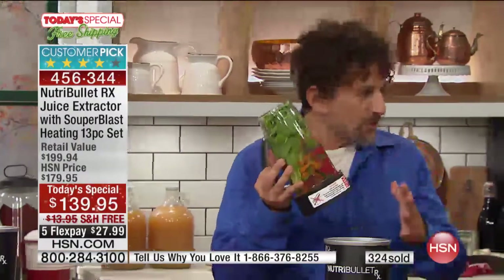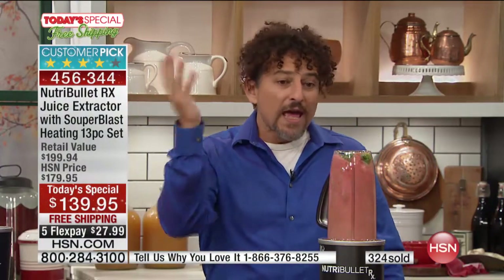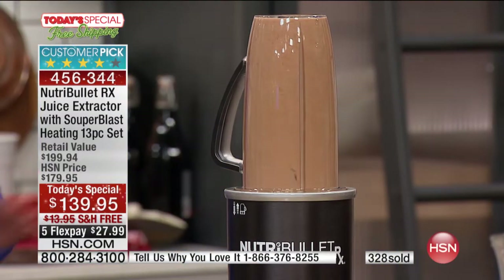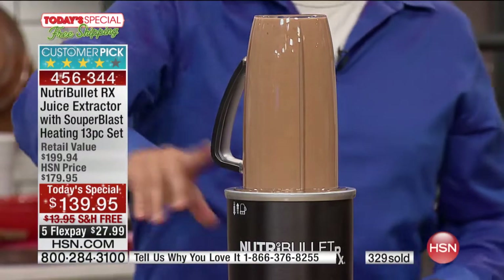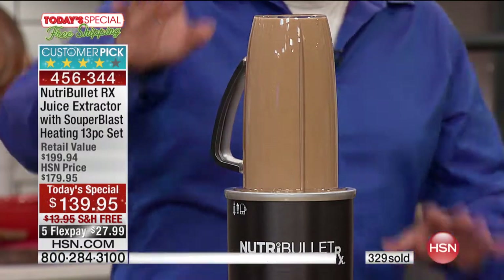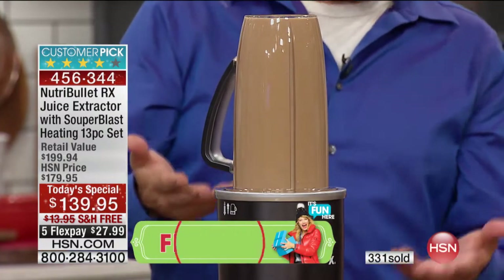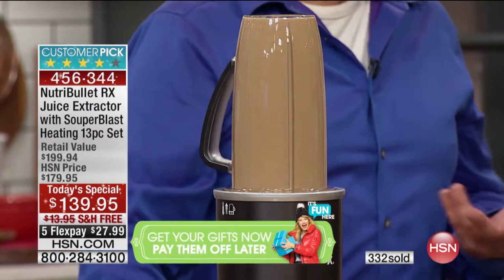We're getting the micronutrients in the seeds of those strawberries because this machine breaks it completely down so you get all of the value of your food. Nothing's lost — it's not a juicer. Now watch how simple it is: you just pop it on, find the sweet spot, and it just goes. You don't have to think about it. It's automatically going to shut off in exactly one minute. This cyclonic action and the change in speed — this is what we've learned over all these years of nutrient extraction.